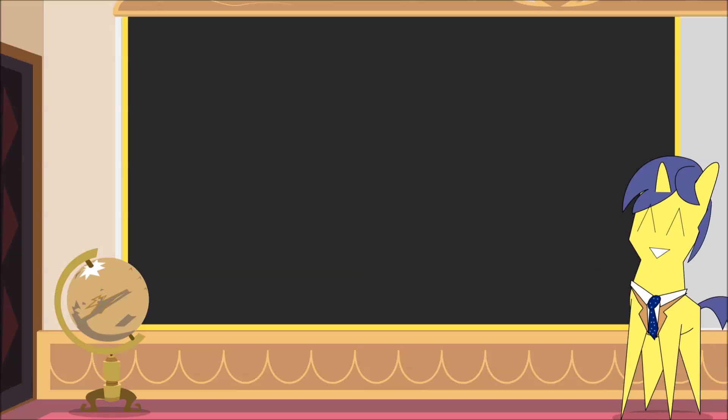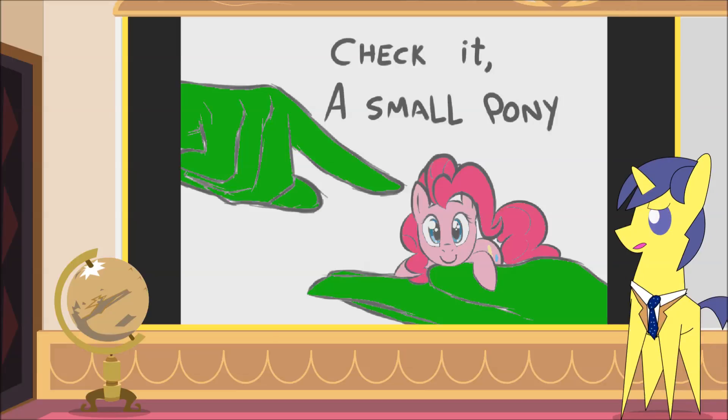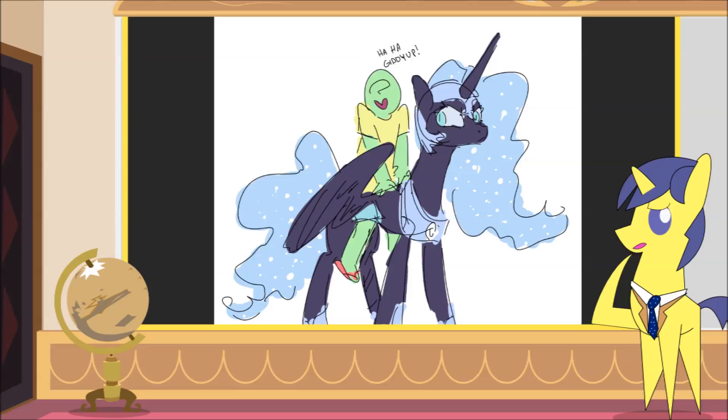Hello YouTube! More specifically, hello Bronies, because this one's for you. Have you ever wondered how big or small our equine friends are? Of course you have. We all want to know whether we're talking ponies that are small enough to hide in your palm, perfect hugging size, or whether the size of actual horses.